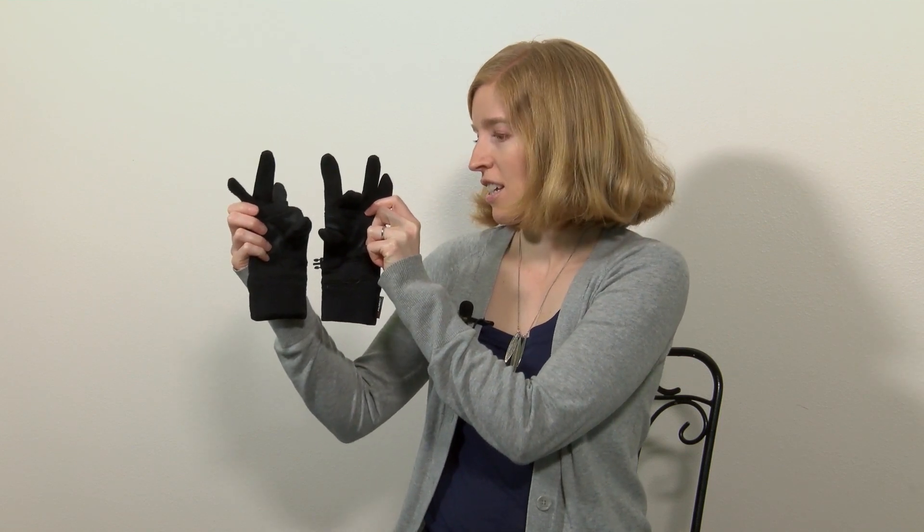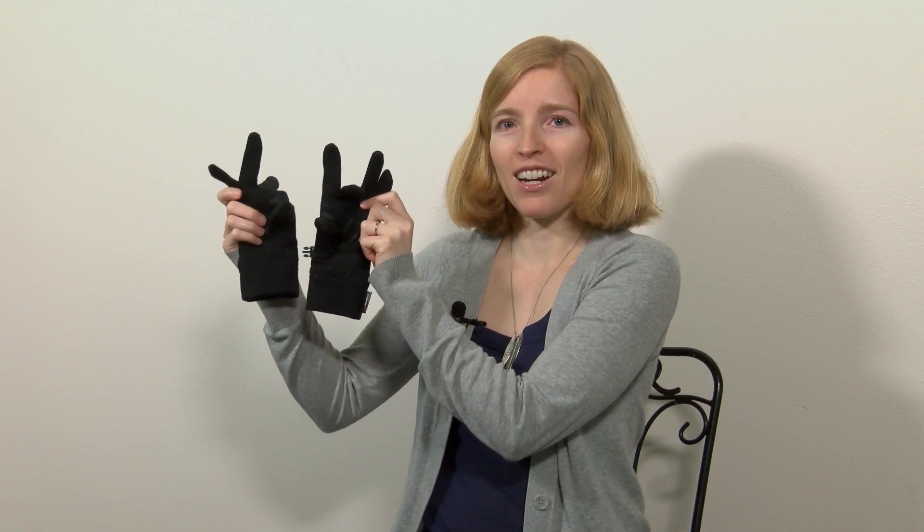The next thing on our scavenger hunt is to find something that is a pair. A pair is a set of things that have to be used together. I found a pair of gloves. How many gloves are there? One, two. Are they used together? Yes, you need one for each hand. We found a pair of gloves.